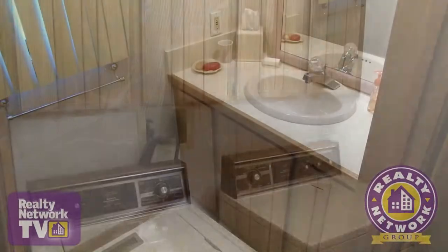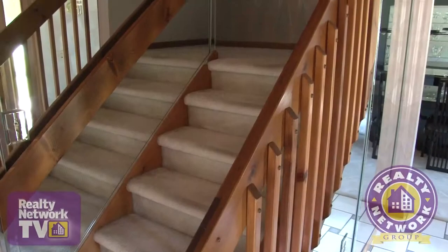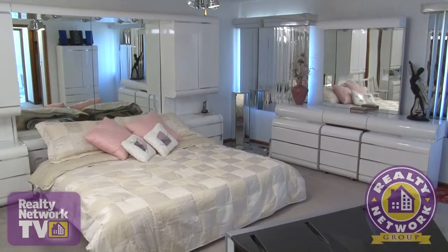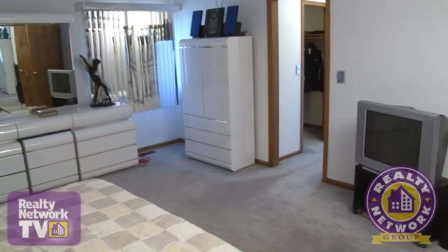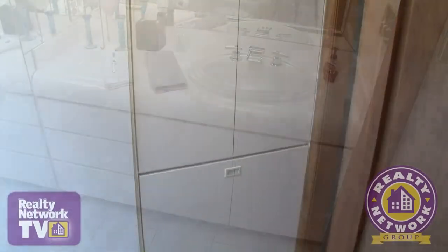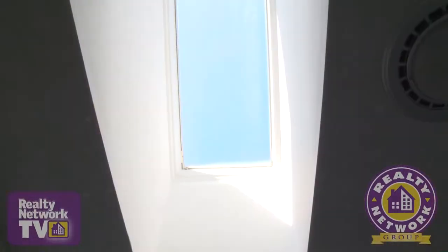A laundry room and a half bath complete the first level of this home. Moving to the second level via the contemporary wooden spindled staircase, we enter the large open master suite. Sleek lighting fixtures and window treatments add to the luxurious feel of this room. The master bath has custom built-ins, a large walk-in closet, sparkling tile flooring, and a skylight.